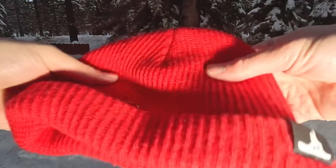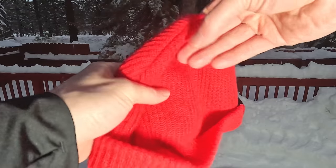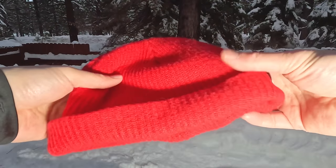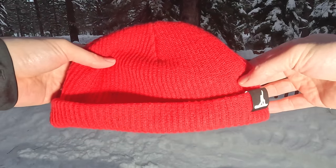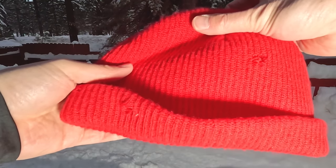Starting out with some of the basics, you want to pick yourself up a beanie. Having a beanie that's a mid-weight — something that's not too warm but also not too thin — is just going to keep your head warm throughout the day. The one that I have is a Snowboard Pro Camp beanie, link in the description.